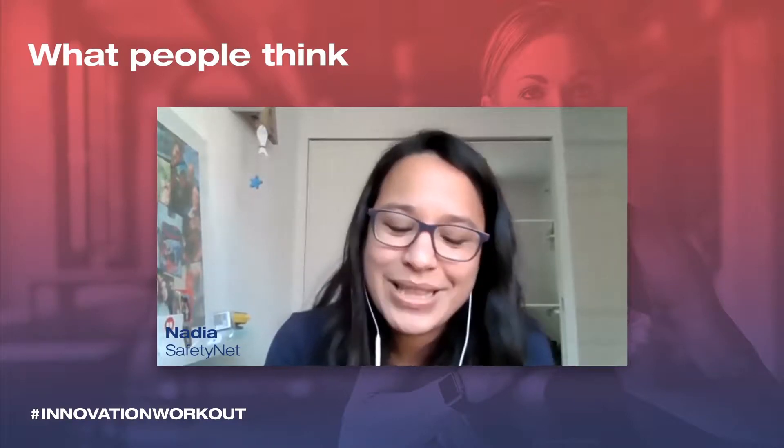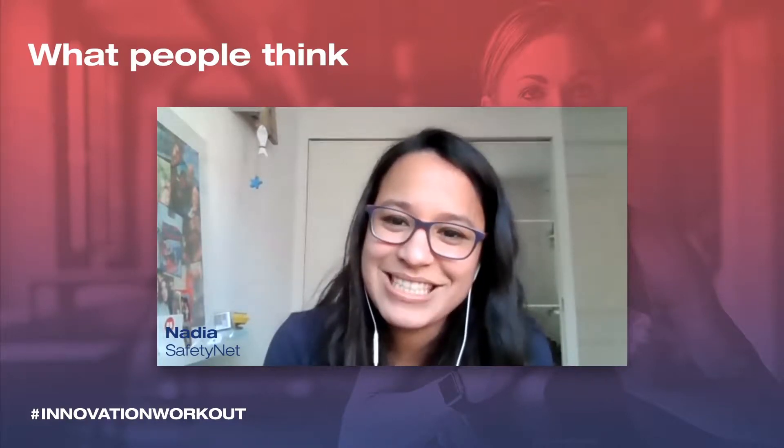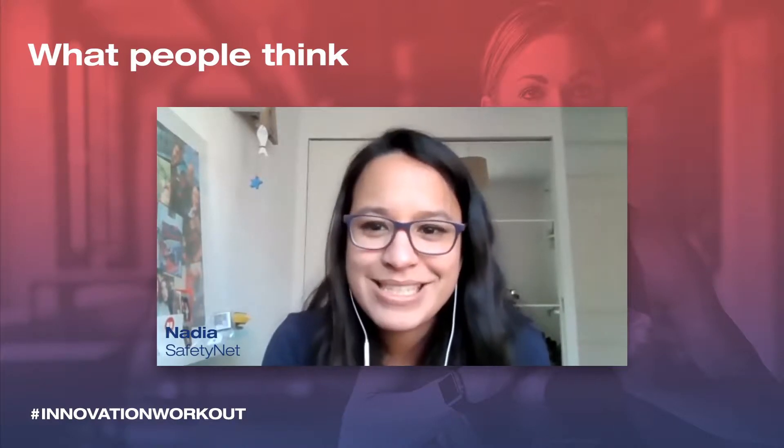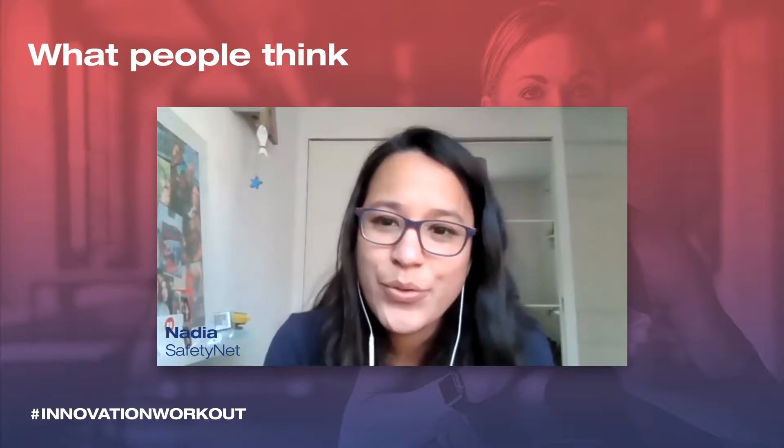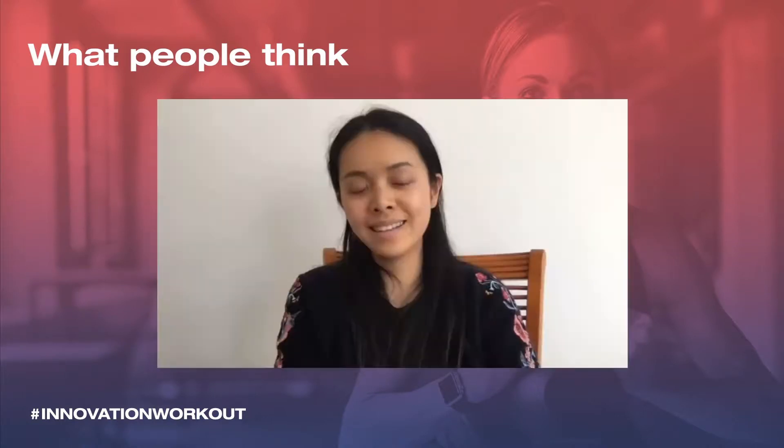I'm Nadia from Safety Net Technologies. What was really helpful with the innovation workout sessions is that it helped us think outside the box a little bit, but also take a bit of a break from our business as usual to analyze where there were opportunities and areas that our business could go into, and really think through how we could test those options and what makes sense to us as a company.